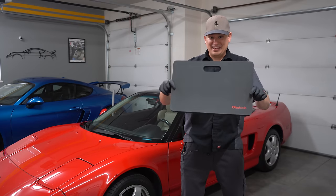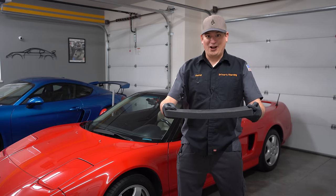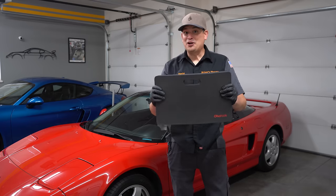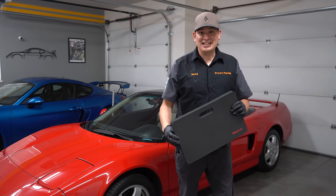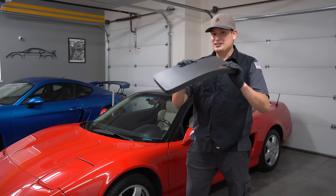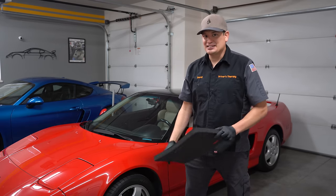Hello everyone! You might think this is a chopping block or a bulletproof vest, but what it is is something you need in your garage. In this video we're going to show you a montage of why you need this. First off, I'll tell you what it is.